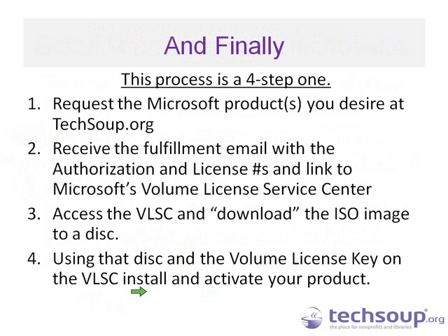Requesting Microsoft through TechSoup is a four-step process. First, you request the product at TechSoup.org. Second, you receive your fulfillment email with the authorization, license numbers, and a link to Microsoft's Volume Licensing Service Center. I'll show you what that email looks like. Then Jim from Microsoft will take over for steps three and four: accessing the downloads and downloading the ISO image, and then using that disk and the license keys from the email to install and activate your product.